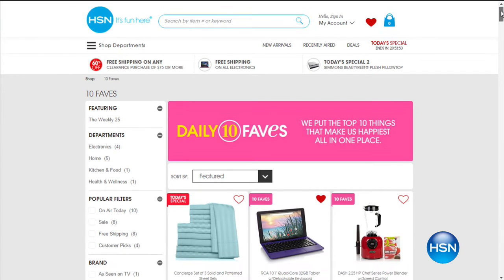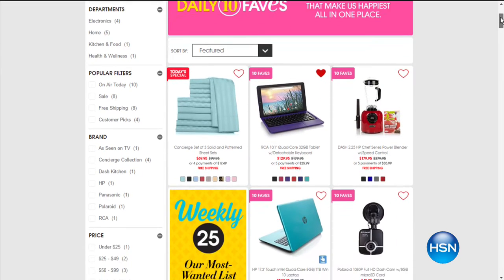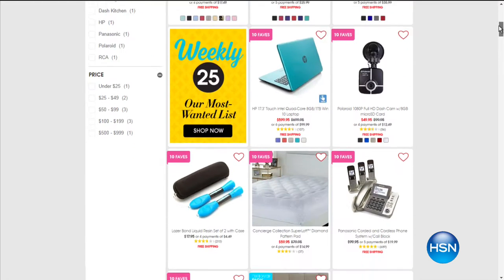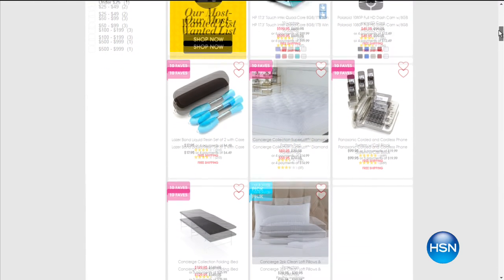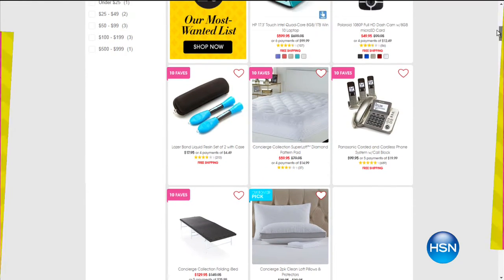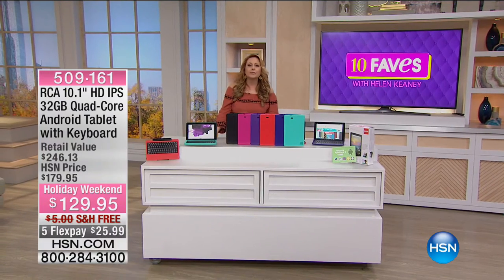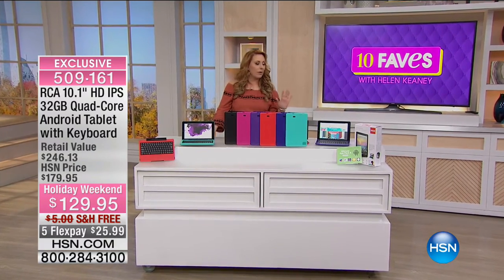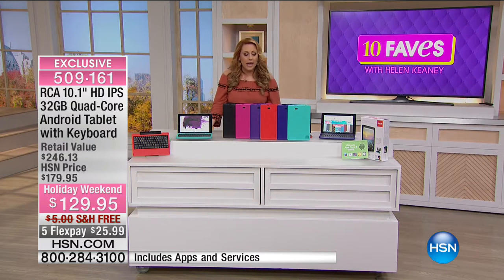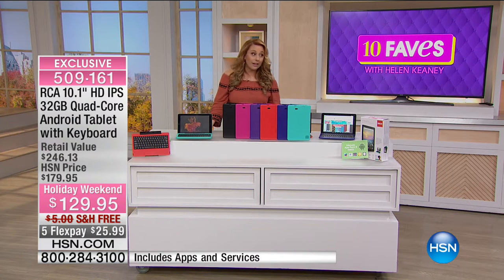Check out hsn.com — we always have the 10 Faves list up there, and it changes every day. We also have the weekly 25 Most Wanted list. Here's what 10 Faves is all about: we look through the whole day and pick the 10 most exciting items — the best deals, the most popular. On a holiday weekend, we do a lot of big specials, so there's so much to choose from.